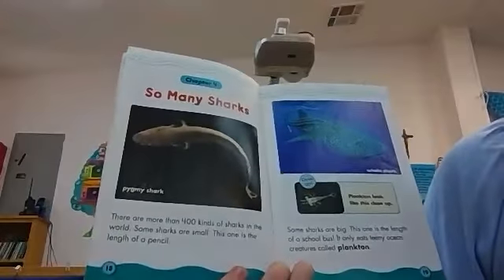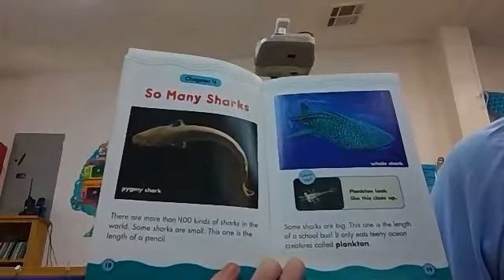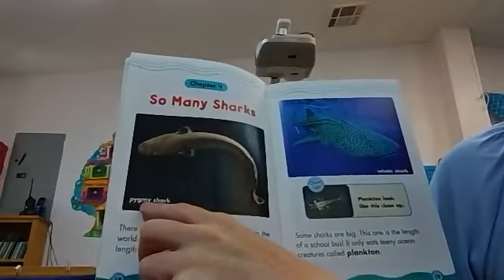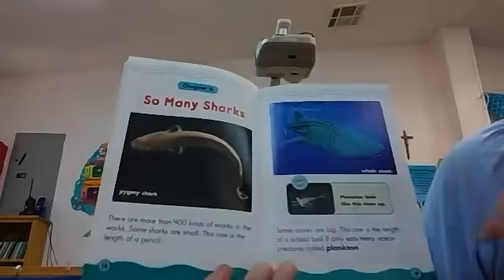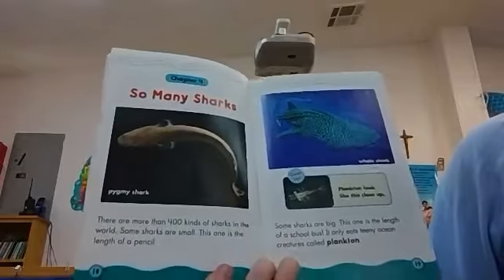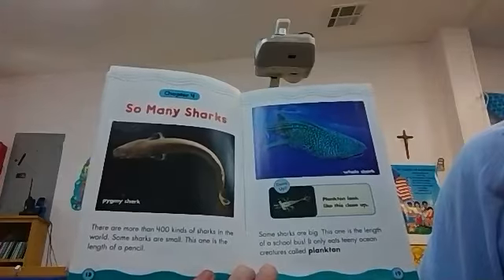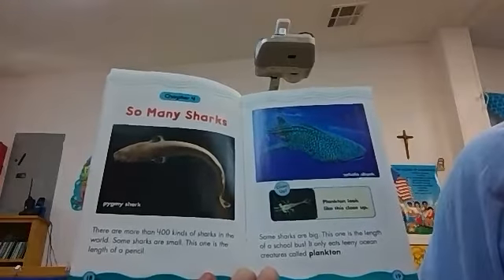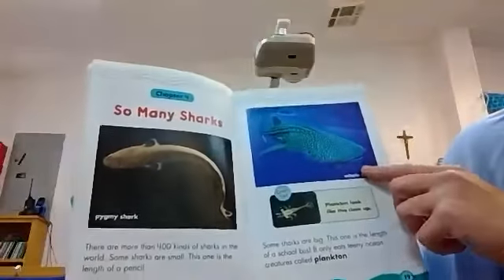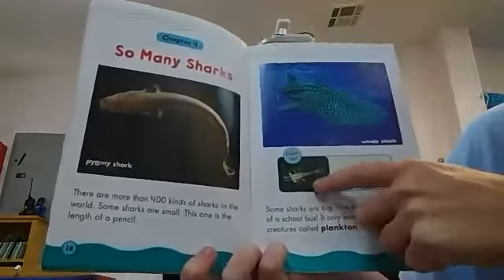So many sharks! There are more than 400 kinds of sharks in the world. Some sharks are small — this one is the length of a pencil. A pygmy shark — I've never seen that, but it is only as long as a pencil. Some sharks are big — this one is the length of a school bus, and it only eats tiny ocean creatures called plankton. Plankton look like this up close. The whale shark is the shark who's as long as a school bus but prefers to eat plankton.